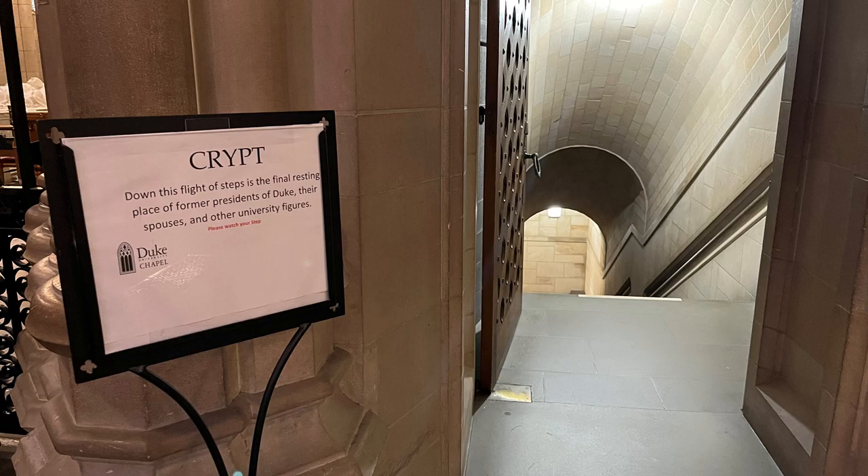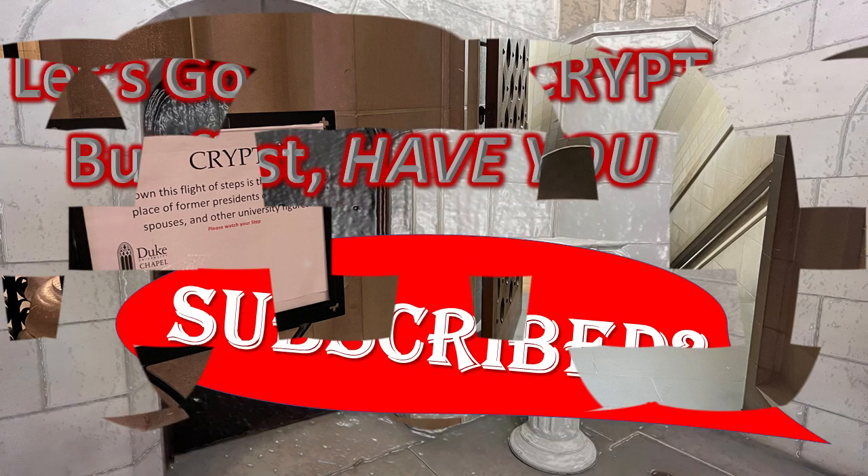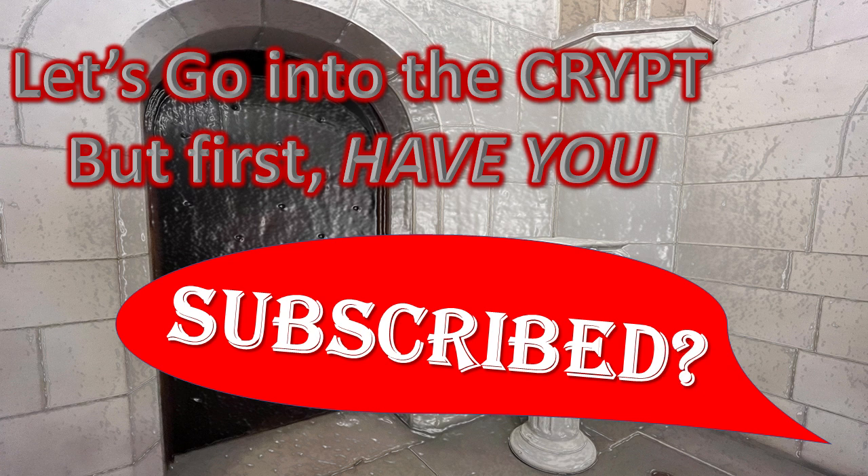Now, let's go into the crypt. Down this flight of steps is the final resting place of former presidents of Duke, their spouses, and other university figures. Let's go into the crypt. But first — have you subscribed? If you have, thank you. And if you haven't, could you take just one second and push that button and subscribe? Thank you. I'm going to stay quiet, as they requested, and just show you around the crypt.